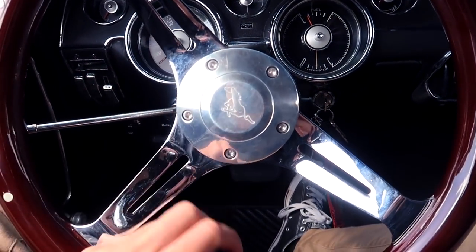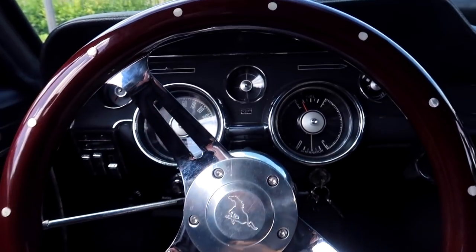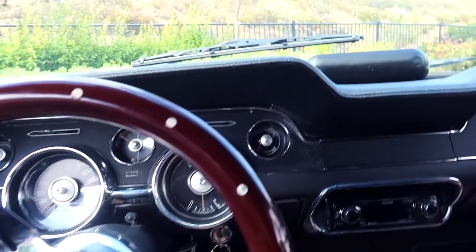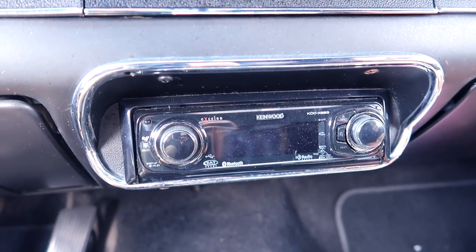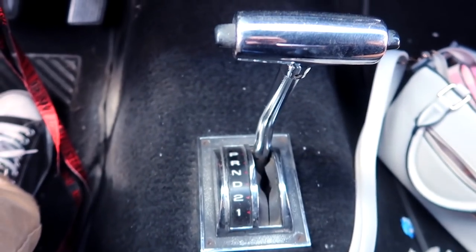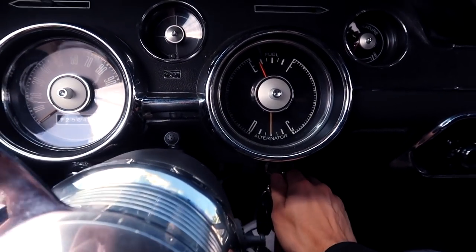Power steering, power brakes — the horn works, though it has to be on for the horn to work. I have my Beats Pill as a speaker because the speaker that came with it just doesn't work well. We have the automatic shifter. Let's do a little cold start and see how well she does. I'm not going to choke it.